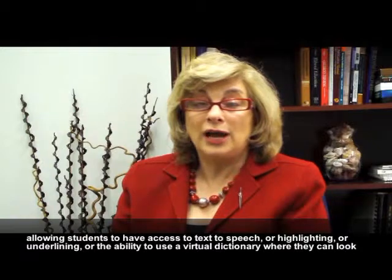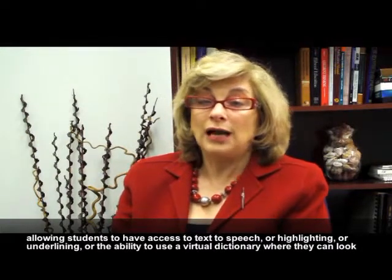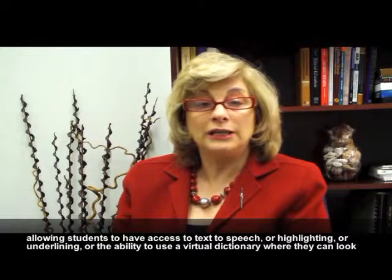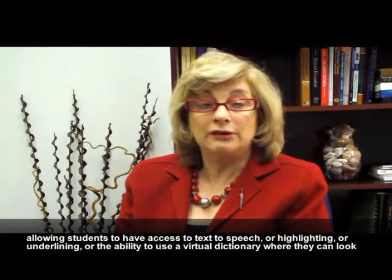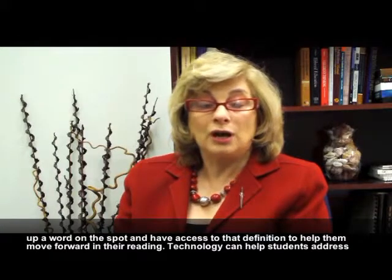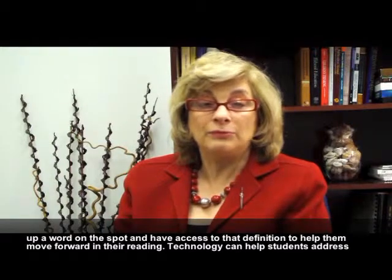Other examples include ways that technology can enhance reading instruction by allowing students to have access to text-to-speech, or highlighting, or underlining, or the ability to use a virtual dictionary where they can look up a word on the spot and have access to that definition to help them move forward in their reading.